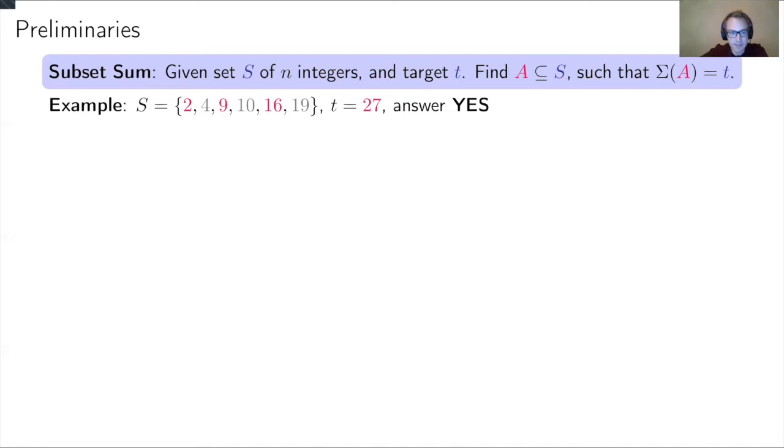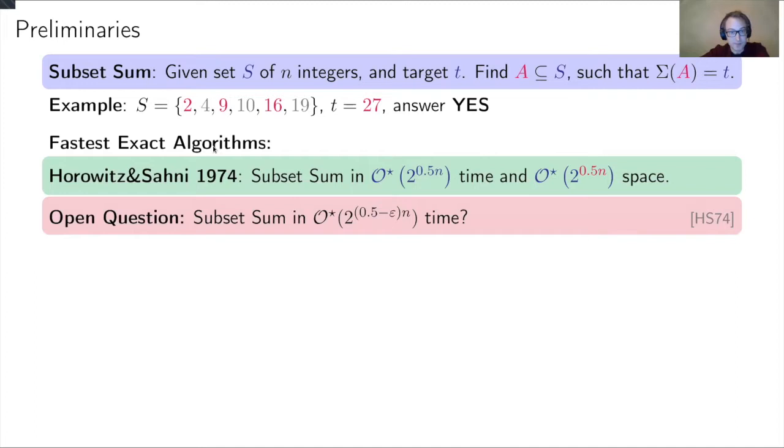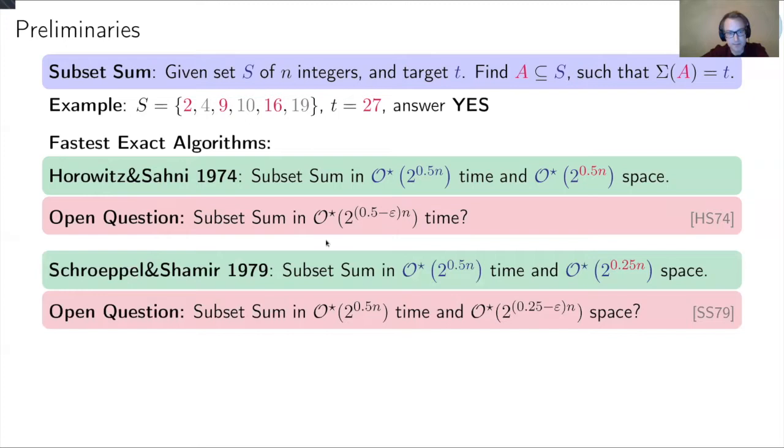As you all know, this problem is NP-hard, and in this talk we will consider exact algorithms for this problem. The first improvement over the trivial 2^n algorithm was given by Horowitz and Sahni in the 70s. They proved that you can solve subset sum in 2^(n/2) time and 2^(n/2) space, where the star notation hides polynomial factors in n. A big open question is whether one can solve subset sum faster in the worst case — can you improve 2^(n/2) to something like 1.99^(n/2)? This stands open to this day.